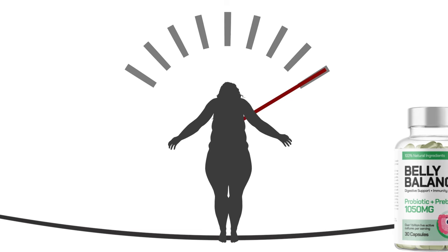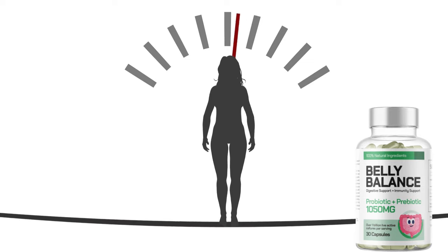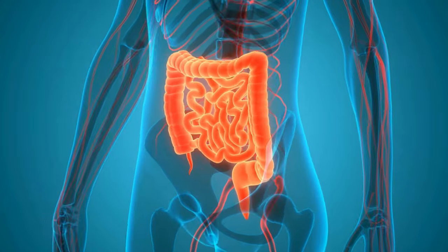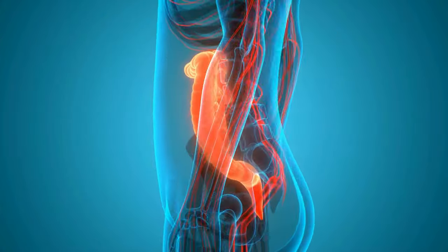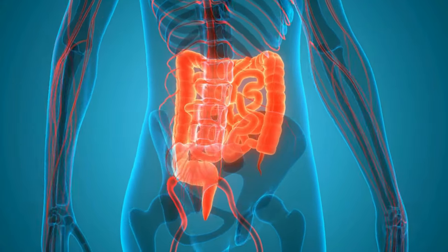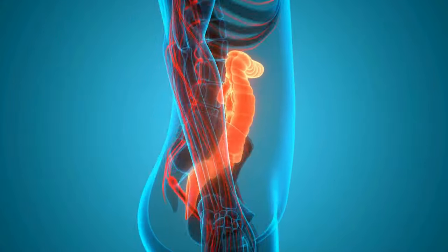Belly balance seems to be a promising supplement, especially for those looking to improve digestive health and tackle issues such as constipation and weight management. Its benefits span various areas of the body, from gut health to sleep quality and skin health, positioning it as a multifaceted solution.